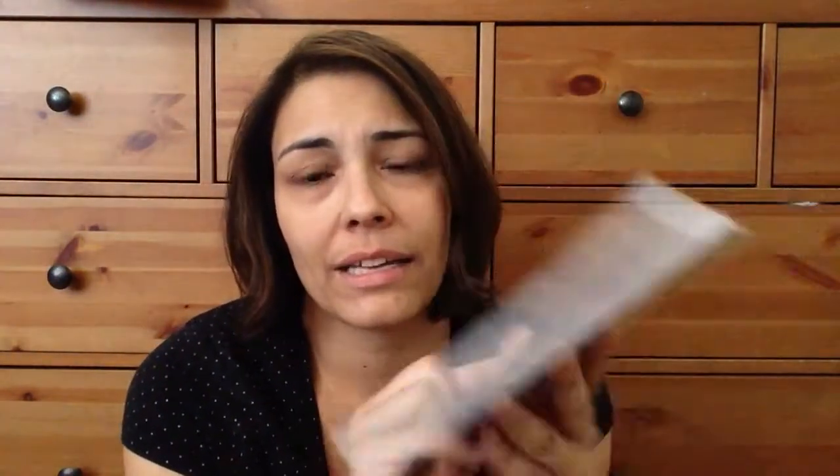I haven't been a Mind's Eye fan for like years — not that I don't like them, but I used to be way back when. It's rare that they put out anything that I just die over. But for some reason, I think it's the navy — this Market Street Ashbury Heights. All I got was a sticker sheet and a few pieces of paper and I fell in love with it. It's got some gold and that navy. This was like two bucks, so I had to get it.